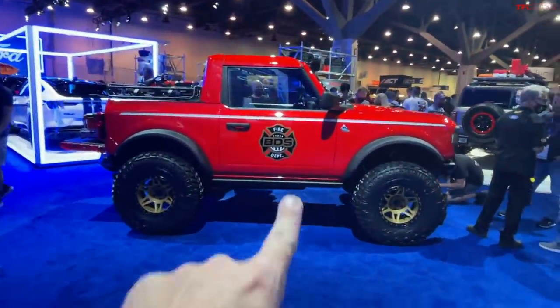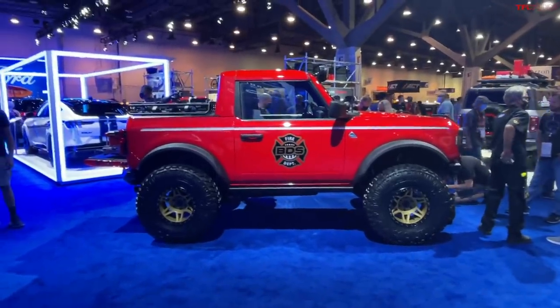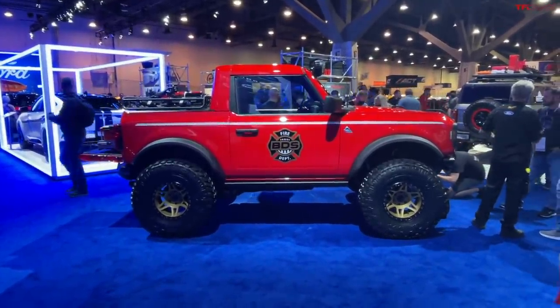But anyway, I think that's my choice right there. Let me know what you think — which Bronco is your favorite? Thanks.